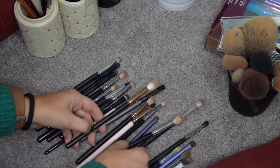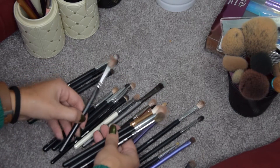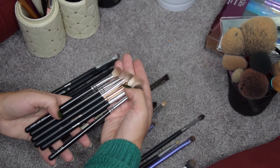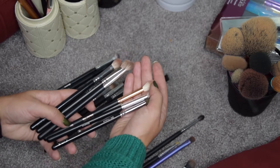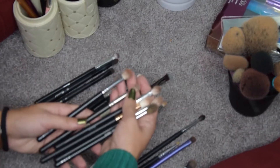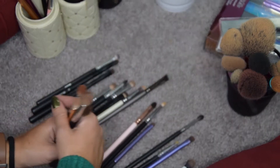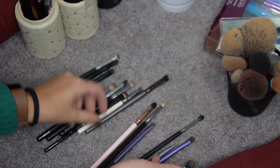My fluffy brushes — oh so many. These are my favorites: a Zoeva 228, two Morphe brushes (an R37 and a smaller tapered one from a set), my MAC 217, and my Zoeva 227. These are all staying — I can't live without them. Or rather, I can't do eyeshadow without them.